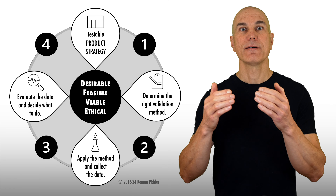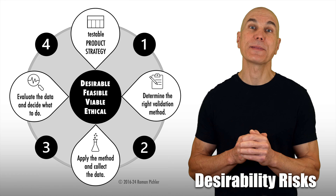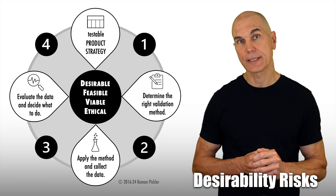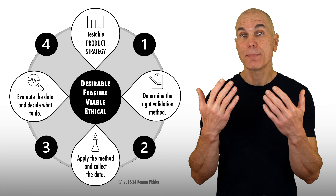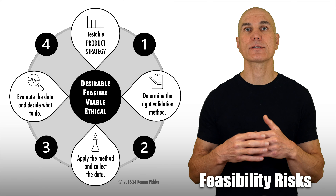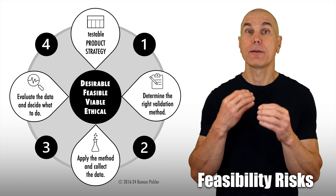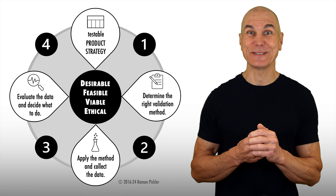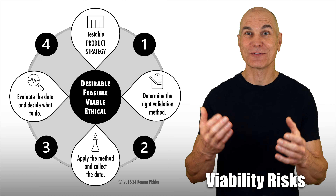For example, use relevant qualities like demographics and behavioral attributes to characterize the target group so that you can tell if somebody is included or not. Capture the main reason why people would want to use the product when describing customer and user needs — clearly state the problem they want solved, the benefits they want to attain, or the job people want to get done.